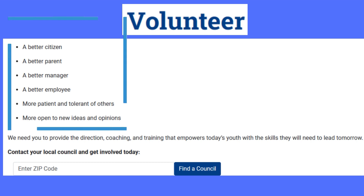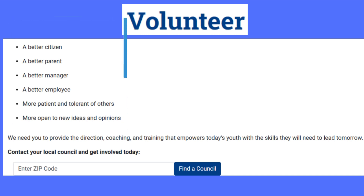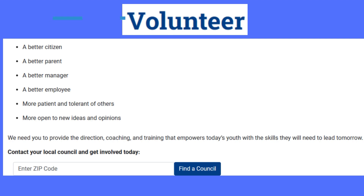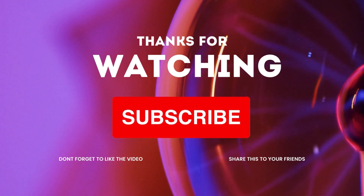All these volunteering opportunities are available in all cities in America. Whichever city you are in, go ahead and explore and find your interest. Whichever field you want to volunteer in, go ahead and do the volunteering services. Thanks for watching — if you like this video, subscribe and share it with your friends.